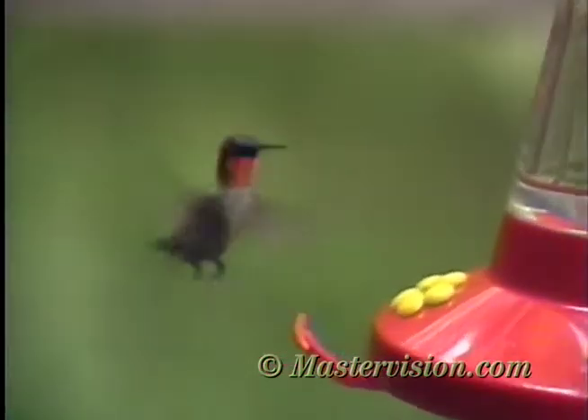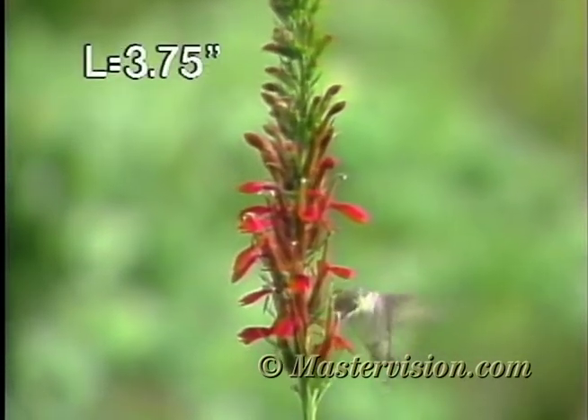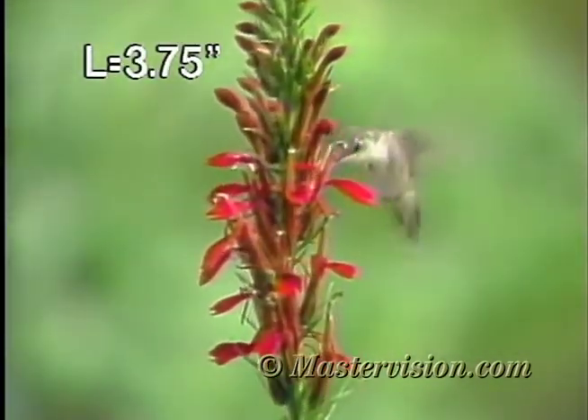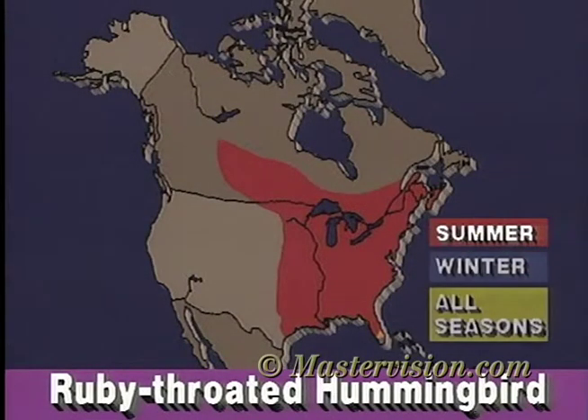Females and immatures lack the gorget and have white spots in the tail. Although they are found throughout the east in summer, ruby-throated hummingbirds leave North America almost entirely in winter, migrating to Mexico or beyond.